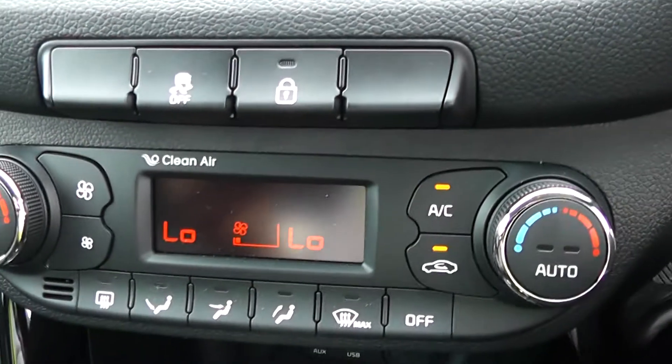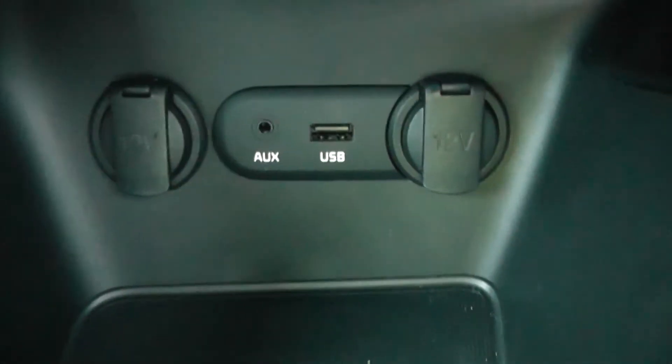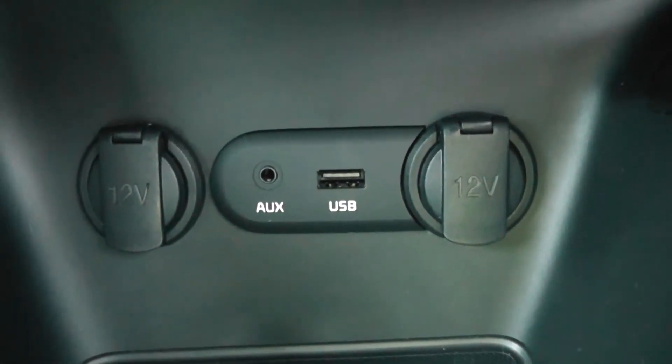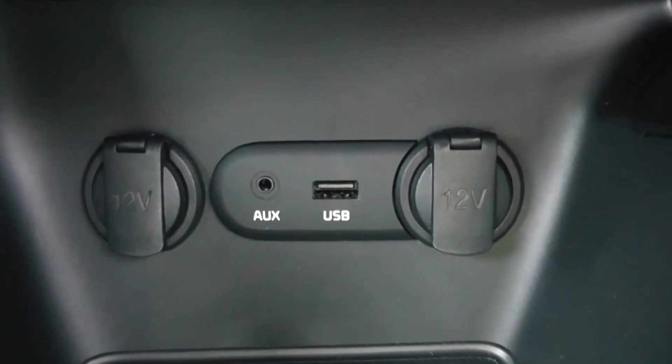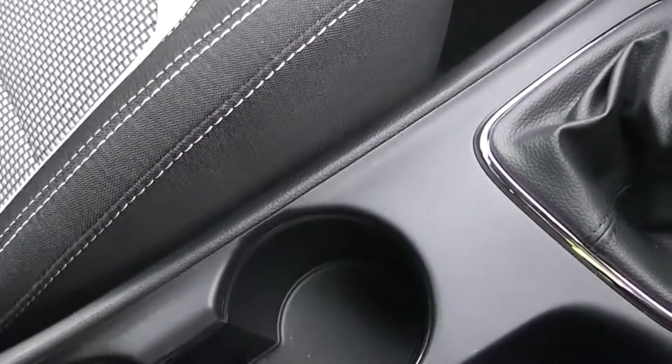Moving down, your air climate controls. Down a bit further you'll see 12-volt power outlets, auxiliary input and USB input for all your various gadgets you'd like to bring with you on your journeys. This is a manual vehicle and has 6 forward gears. Cup holders in the middle and extra storage behind.